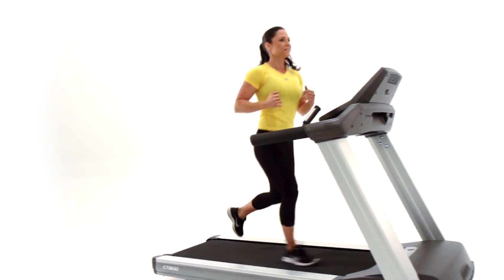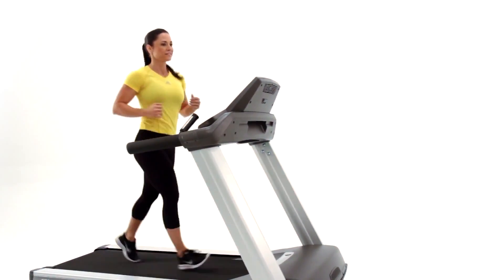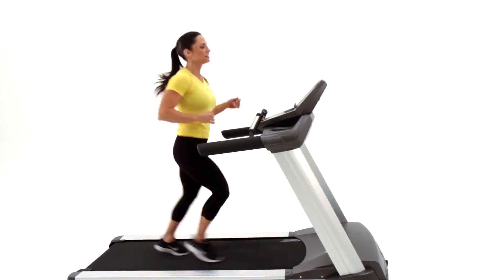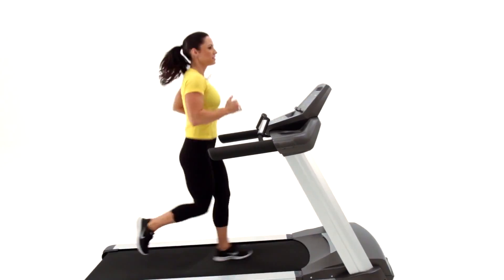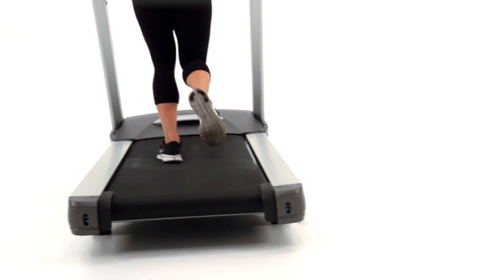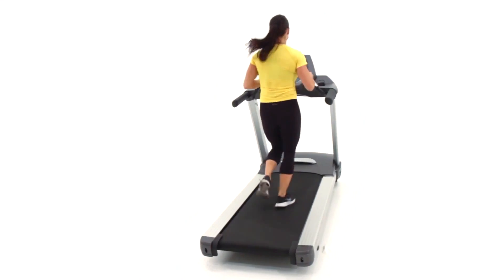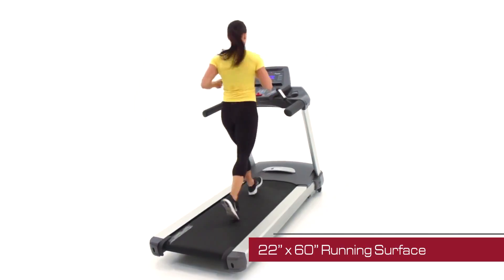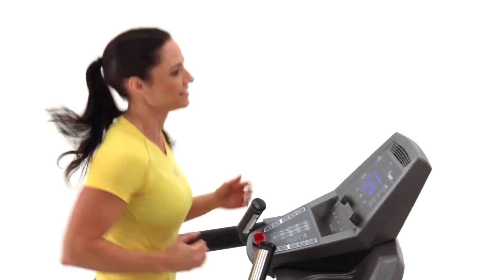The CT 800 treadmill has been designed, engineered, and built with the athlete in mind — perfect for the light commercial environment. The CT 800 gives your clients a smooth and comfortable workout with 3-inch oversized rollers, 2-ply running belts, and an extra-large running surface that measures nearly two feet wide by five feet long. Your users will appreciate the difference.